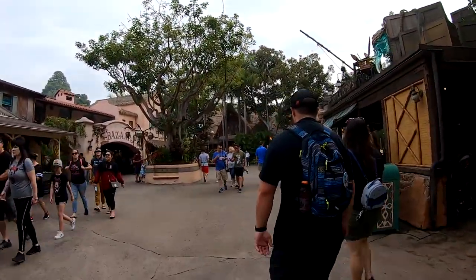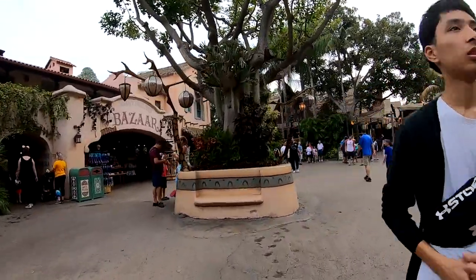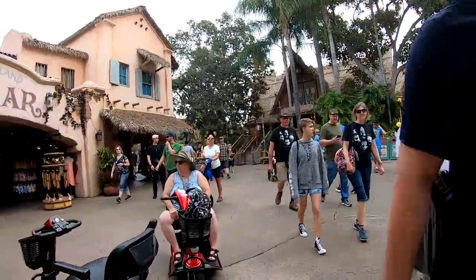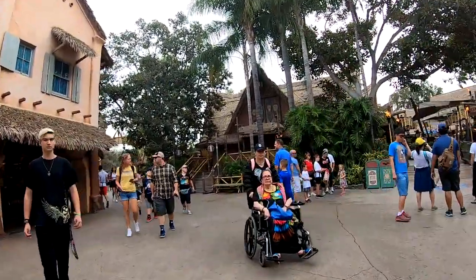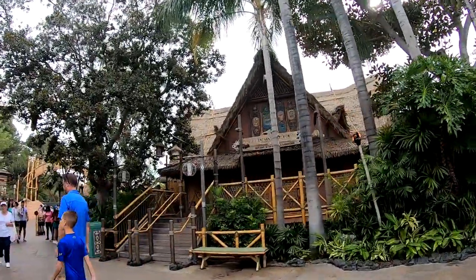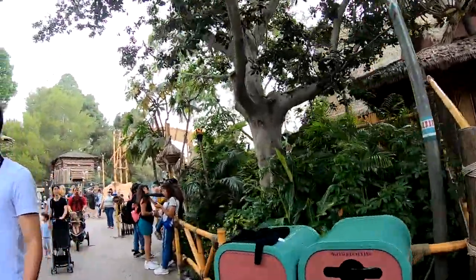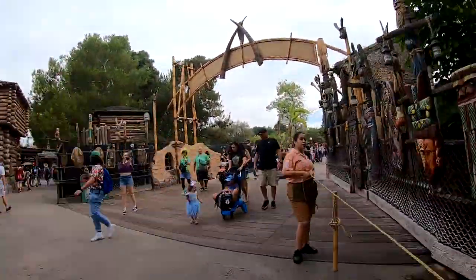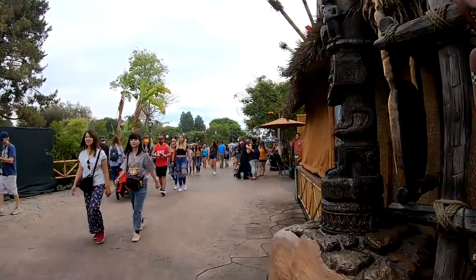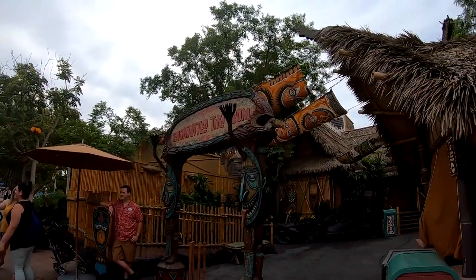We're just about finished with our complete tour of Disneyland. But before the tour is over, the last thing we're going to see here on the right-hand side is the Enchanted Tiki Room. It's a great place to go in and sit and cool down on a hot day and enjoy a fun show. We are now exiting Adventureland — right here is the entrance to the Tiki Room.